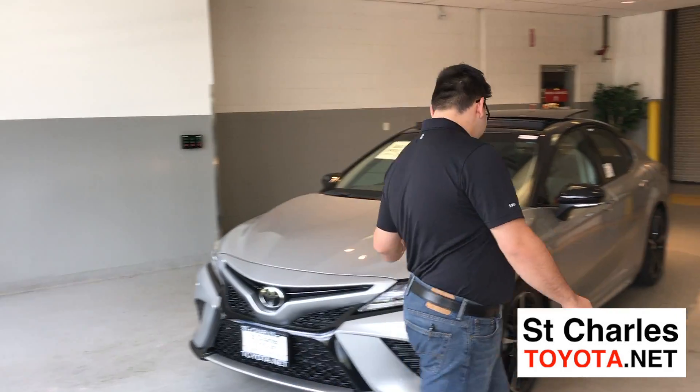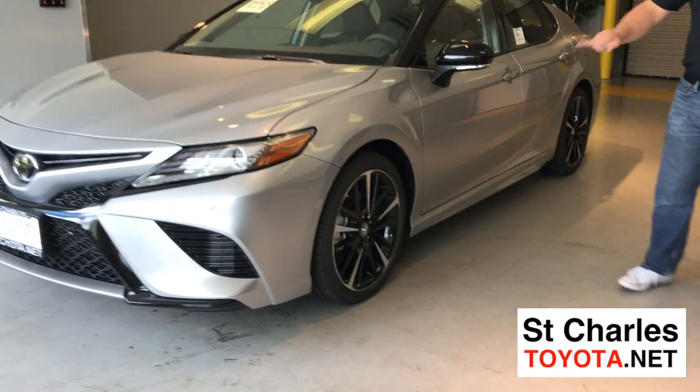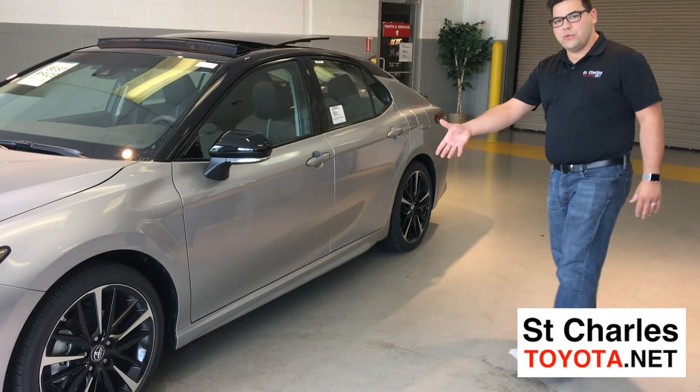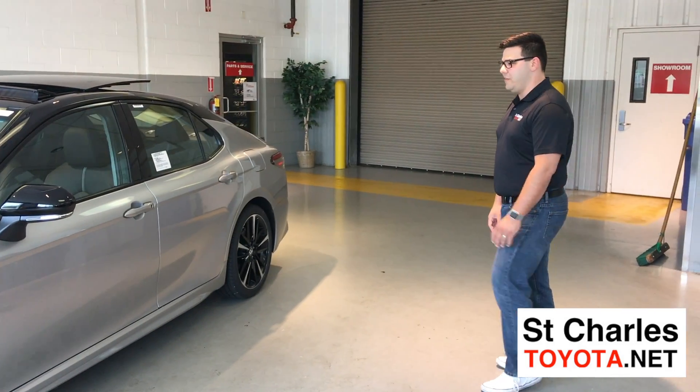Coming over to the side here, you'll notice the available brand new 19-inch machine finish alloy wheels and an awesome new sportier, slick look to the side profile of the vehicle.